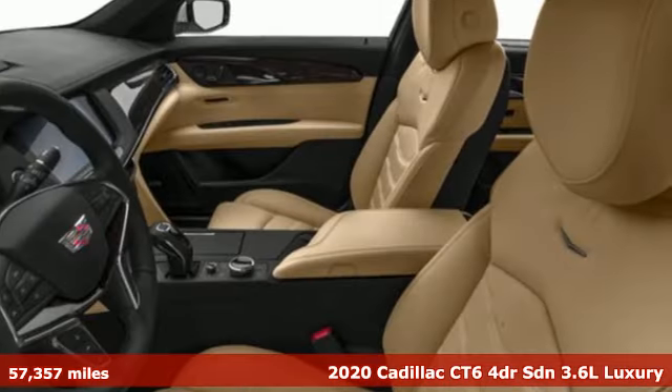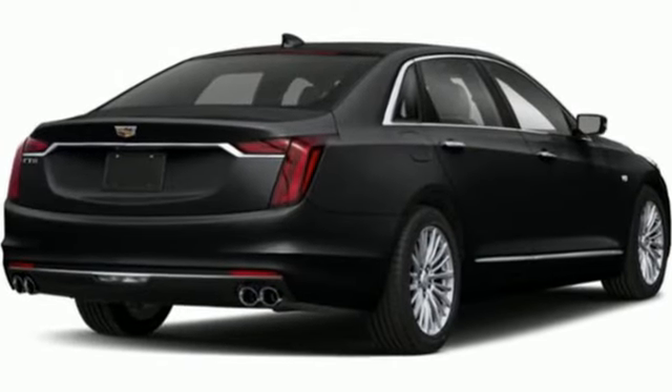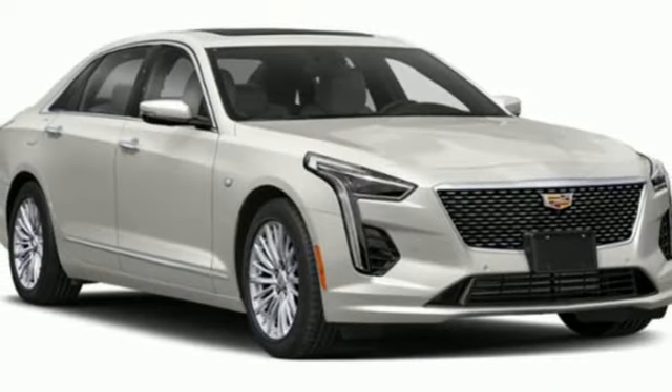And it comes with all the amenities you need: integrated navigation system with voice activation, front heated leather bucket seats, doors and push button start proximity key, and a V6 engine.